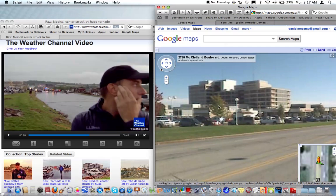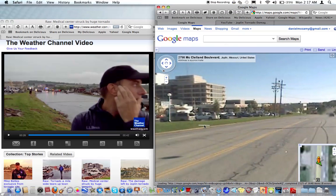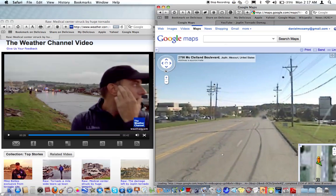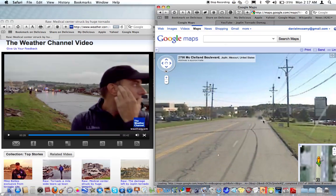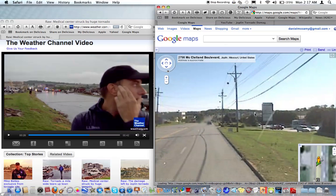They're panning down the street. You can tell they're on this side of the street, whereas Street View on Google Maps is on the other side. Same idea — obviously we see no light poles, no wires, nothing like that. They're gone, they're destroyed.